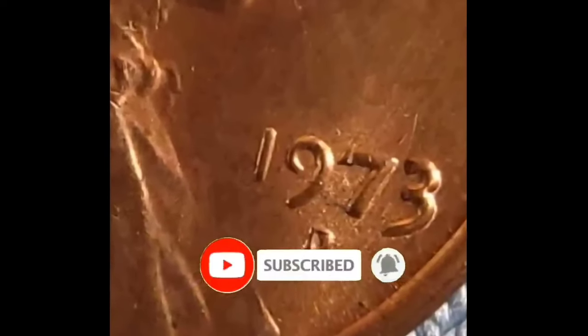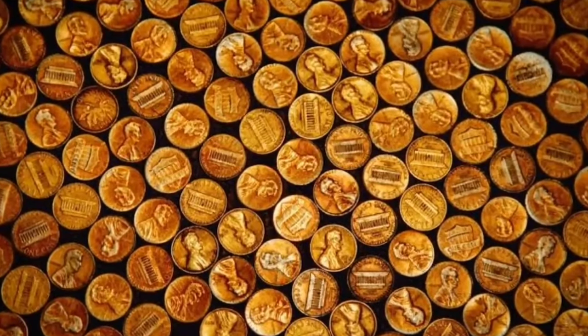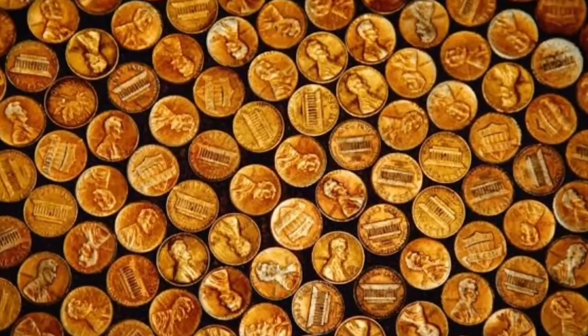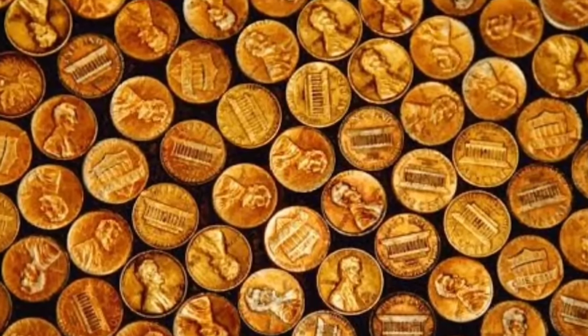In 1973, the Philadelphia Mint produced 3,728,245,000 pennies. These coins are sometimes described as 'P' pennies in quotes, because there was no official P mint mark until the 1980s. Either way, a 1973 Philadelphia penny in MS67+ RD sells for more than $3,850.